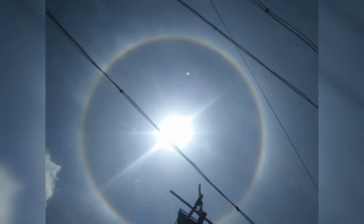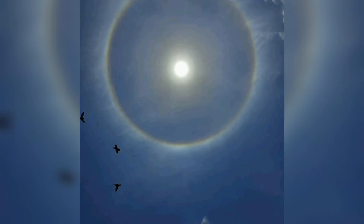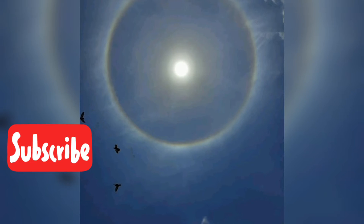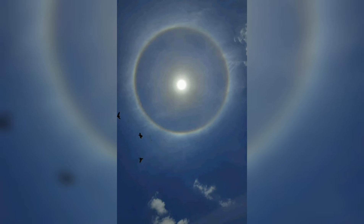Many of these appear near the sun or moon, but others occur elsewhere or even in the opposite part of the sky. Among the best known halo types are the circular halo, properly called the 22-degree halo, light pillars and sun dogs. But many others occur — some are fairly common while others are extremely rare.